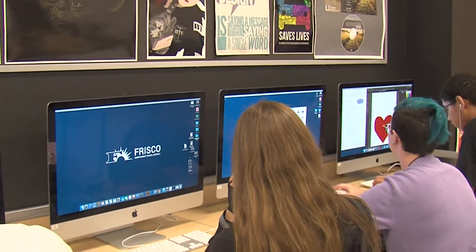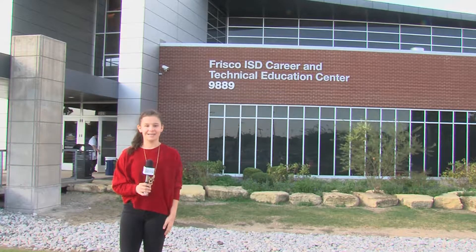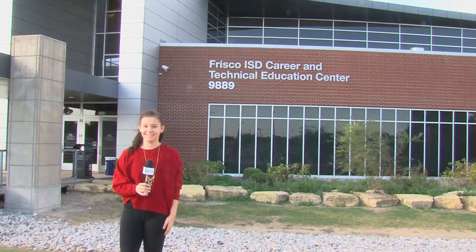With their logos on future shirts and medals, their designs will definitely be going places. I'm Madison McFarlane for Frisco ISD TV.